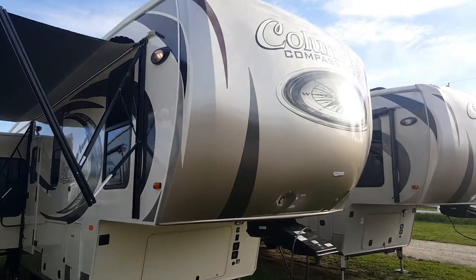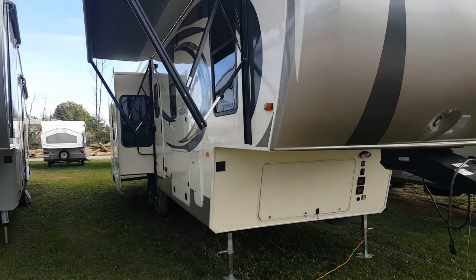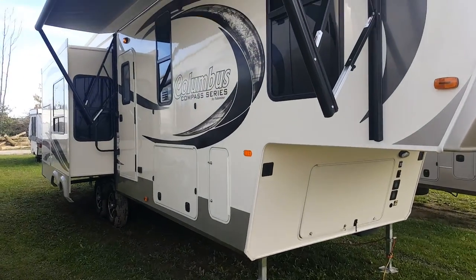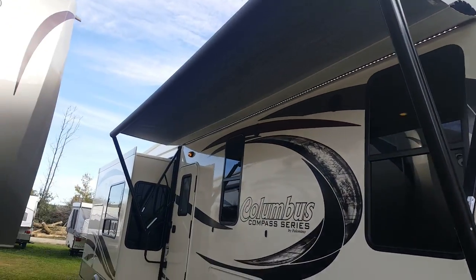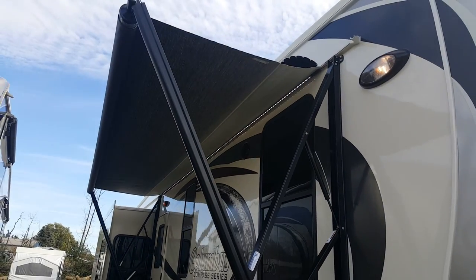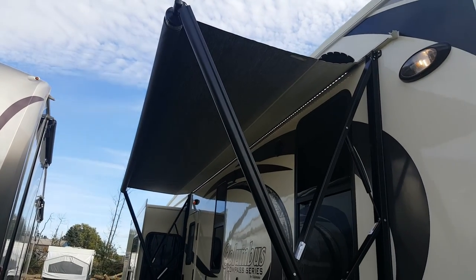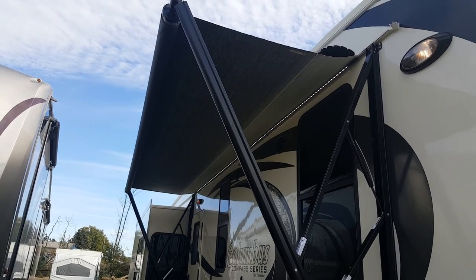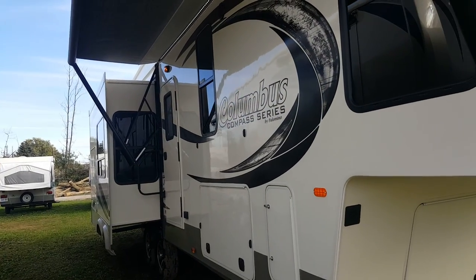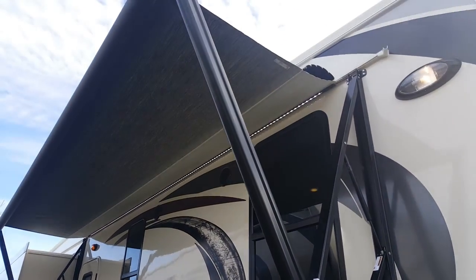It is in the Compass Series, so it's got the champagne color exterior and it's a two-tone exterior. You can see it's got the power awning with built-in LED lights and it's a metal-wrapped awning. When your awning closes up, the outside is wrapped in metal — it keeps it safe so if you're driving by a low-hanging branch, it's not going to rip your awning because the metal wrap will protect it.